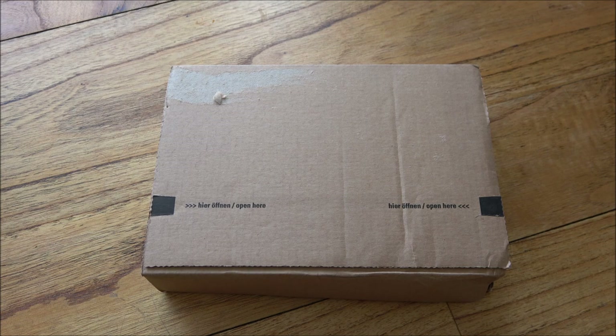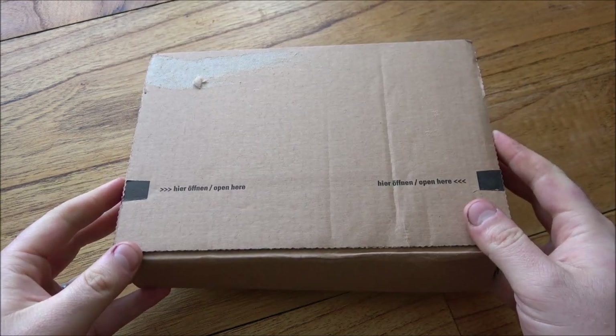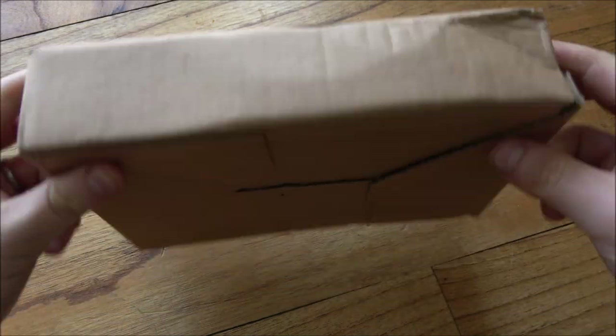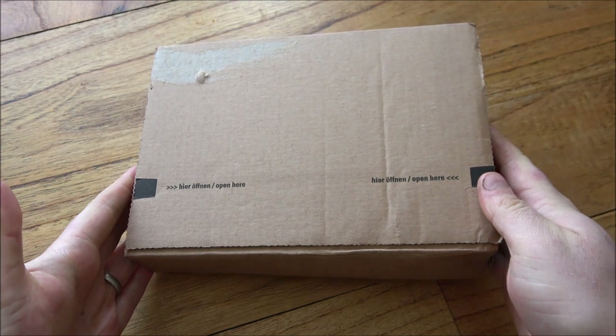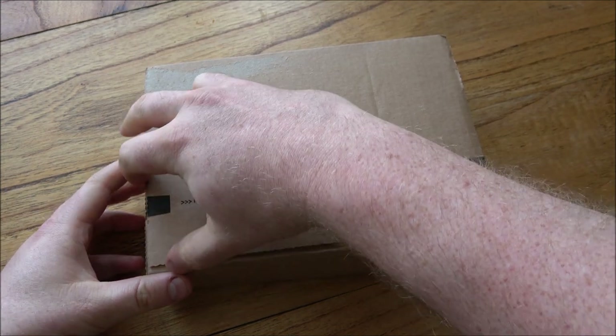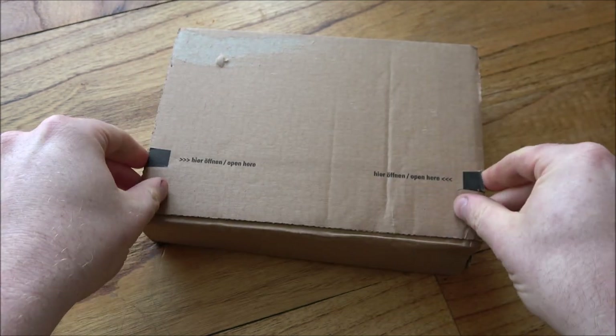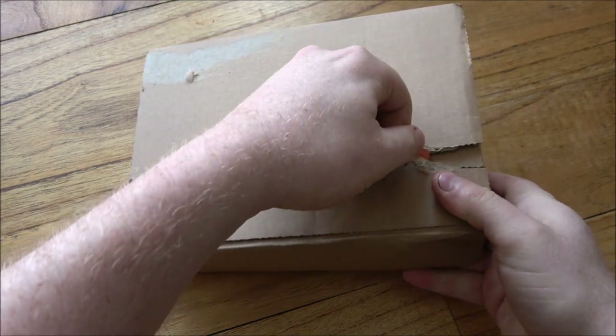Hello everybody, Backyard Bullion here and welcome to this week's edition of In Focus Friday, where we take a good close look at cool things made of silver and gold. Got a Royal Mint box here which we're going to unbox. Hopefully it's going to be a good one - I think this is the two-coin Britannia for 2022, the reverse frosted set.